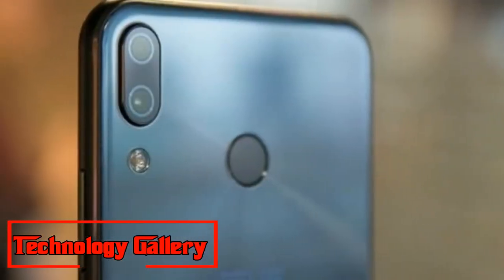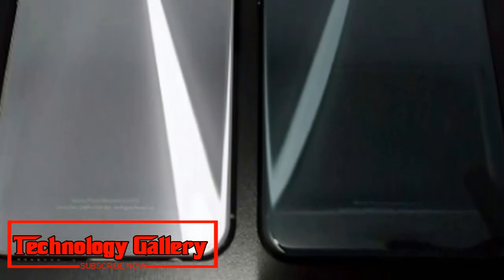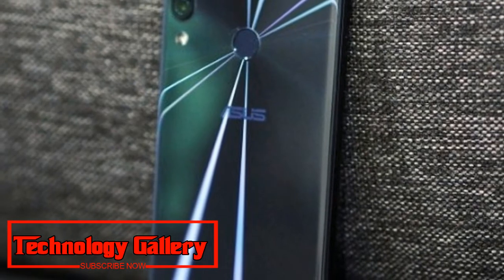It additionally comes with sensors like accelerometer, gyroscope, ambient light, and proximity sensors. The Asus Zenfone 5Z starts at ₹29,999.